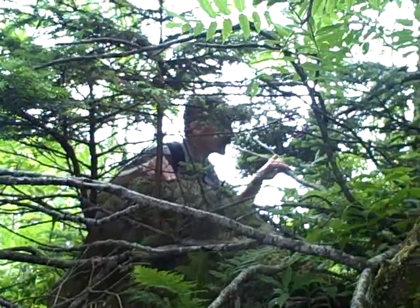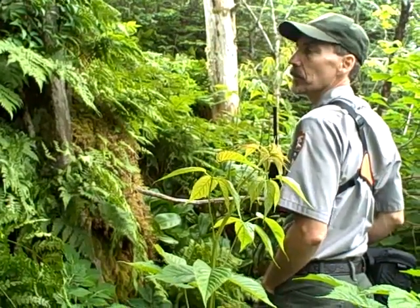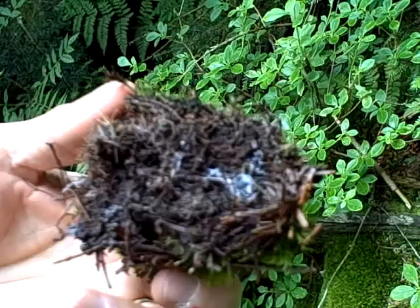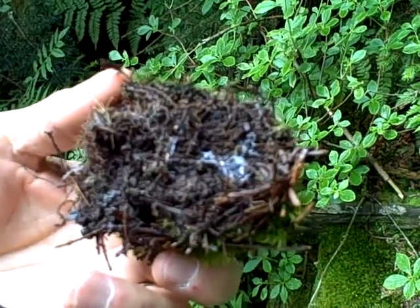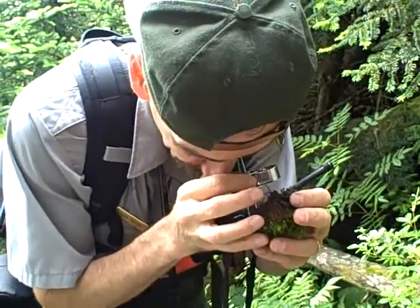What we're doing here today is looking for the spruce fir moss spider, and it's an endangered species. It's only found in the spruce fir habitat at the highest elevations here in the park. What we're doing today is going out and surveying likely habitat, searching for the spider, as well as looking for any damage to the habitat so we can remediate that if needed.